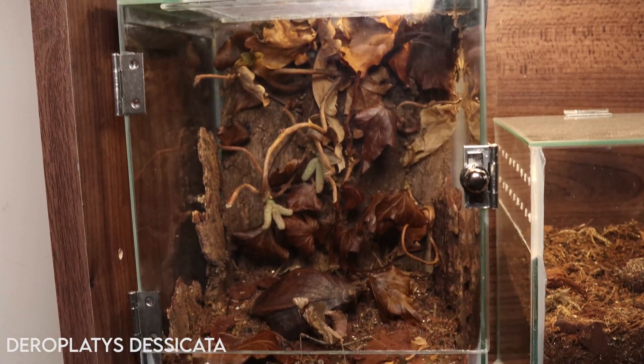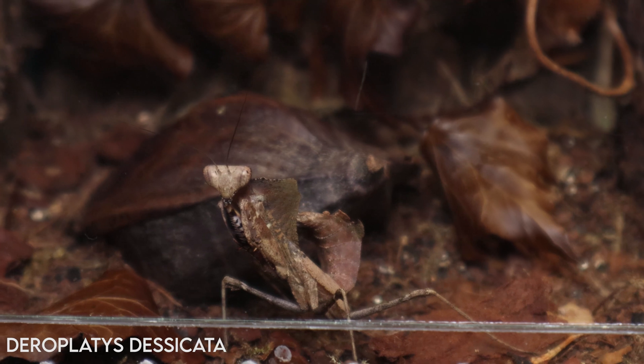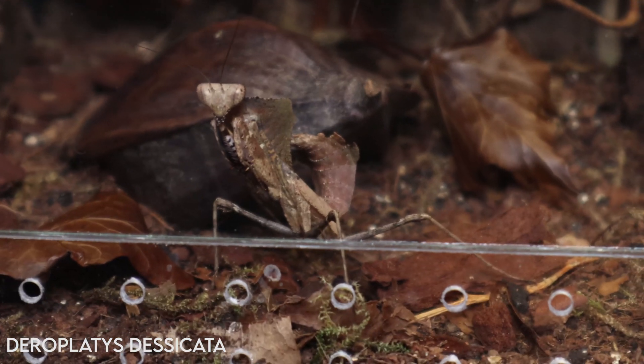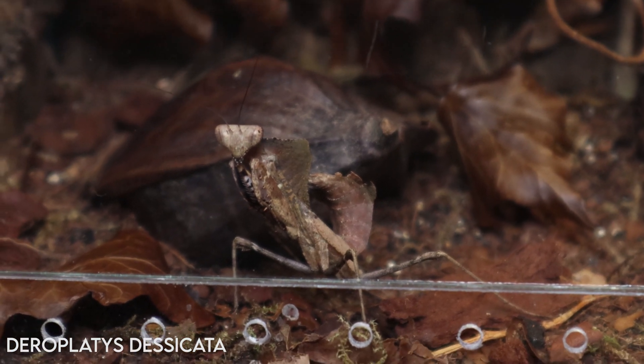On to my main man — you shouldn't have favorites, but this guy's just so cool. I'm really enjoying this dead leaf species; highly recommend them if you haven't tried it. He's so handleable and friendly, just looks so awesome. He's settled into his new enclosure really well and also pumping up those wing buds, so it might not be long until he gets his wings out for us too.